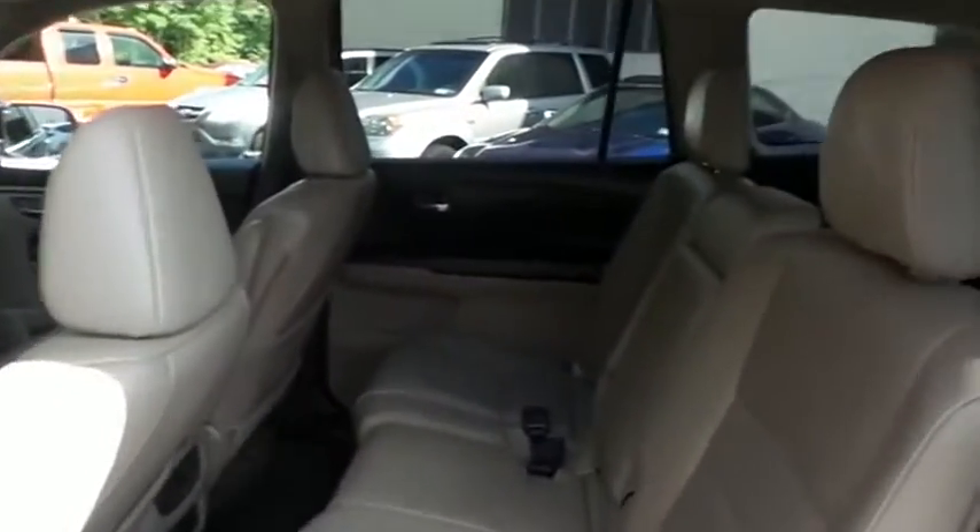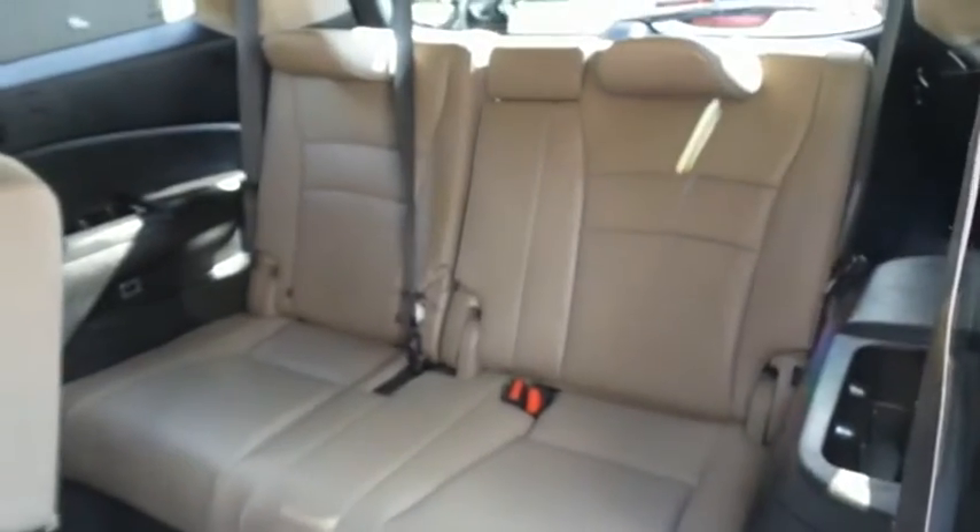This all-wheel drive SUV comfortably seats eight with fold-down third row seating and plenty of rear passenger space.